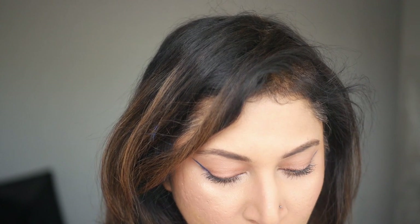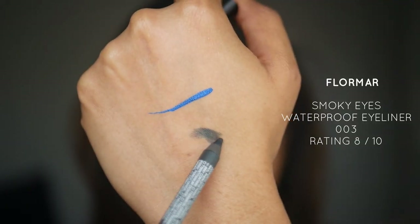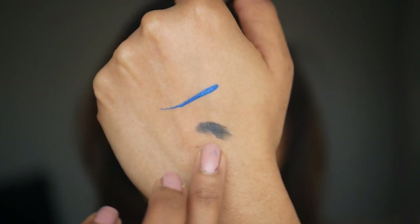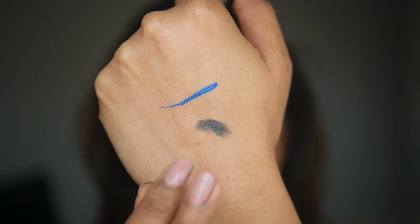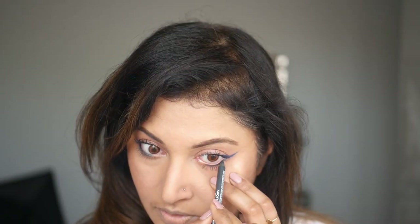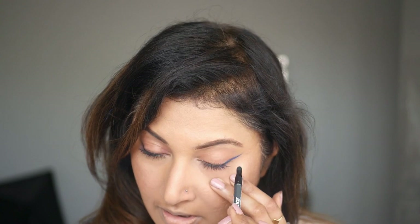Moving on to eye pencils — this is the Flomar waterproof eyeliner, and it's really nice. It's so creamy, reminding me of a kohl pencil. I picked up this smoky gray — almost a steel gray with a hint of blue — a beautiful gray tone. If you're not someone who likes dark eye pencils, you can definitely opt for colors like this. I'm just going to smudge it out. That's really nice.